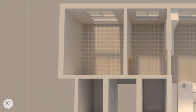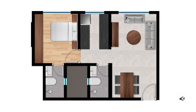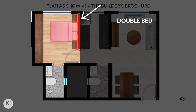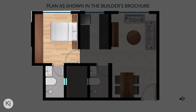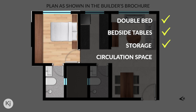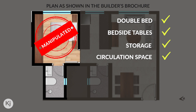This bedroom is very small, but that should not restrain you from making the most out of it. Before we go ahead, let me show you the builder's proposal for the bedroom. As you can see, the bed is placed against this wall with two side tables on either side, and a wardrobe in front of the bed with a passage in between. This plan has been gimmicked to portray that all bare essentials have been taken care of, but in truth it has been very cleverly manipulated to push sales.